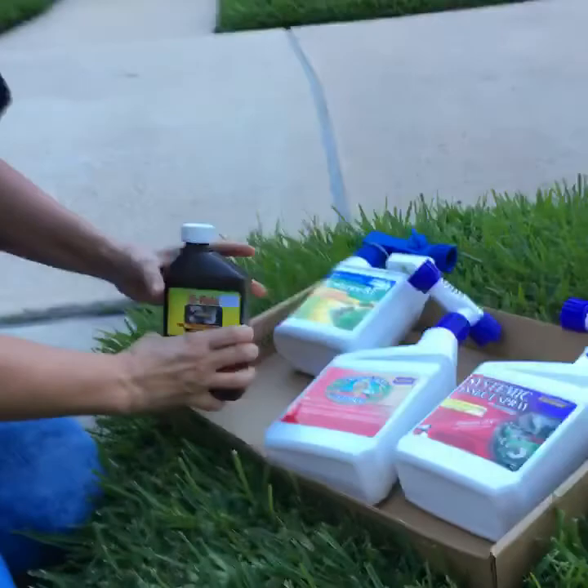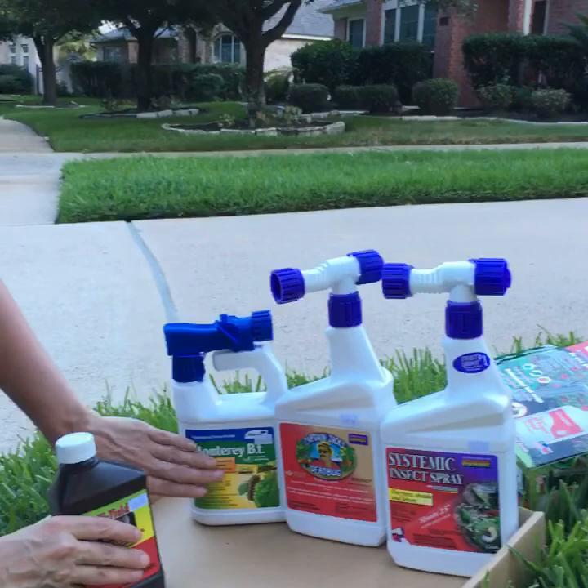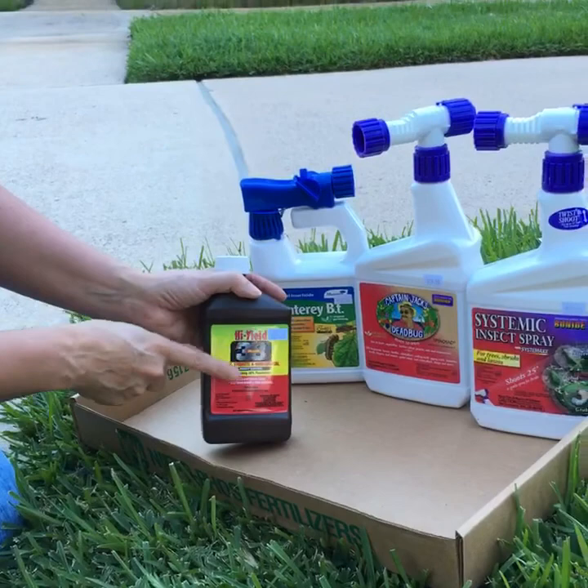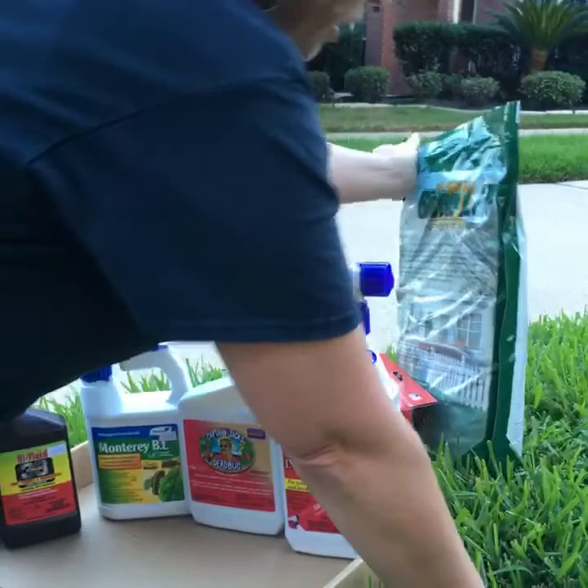We have systemic insecticide, Captain Jack's Dead Bug Brew which is spinosad, Monterey BT which is Bacillus thuringiensis, and then Hi-Yield 38 which is a 38% permethrin. All of these will handle a number of different insects. You can also do Bifen LP. I really prefer to use a liquid for these guys because it's a contact kill and you'll get them really quick. But if you'd rather just put something in a spreader and go, you could go with the Bifen LP.